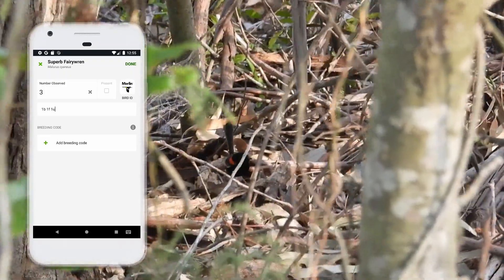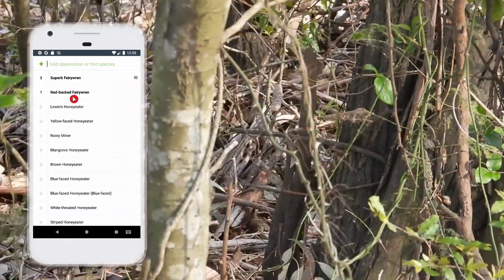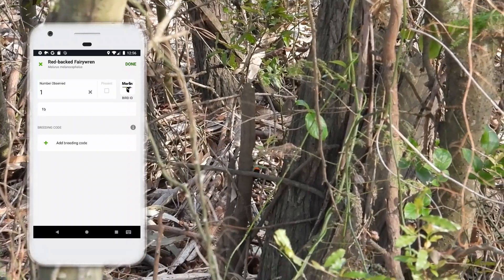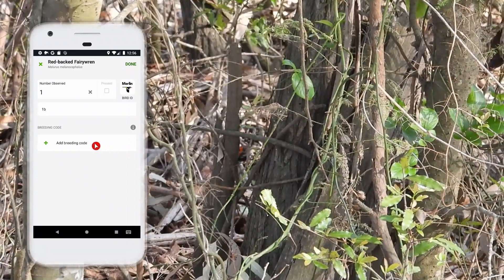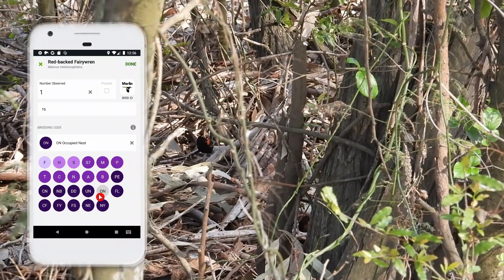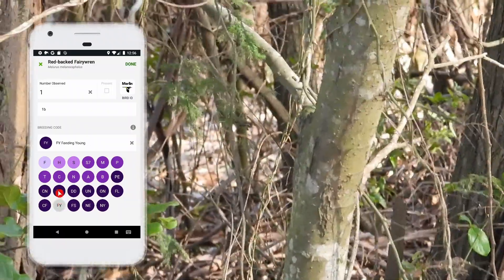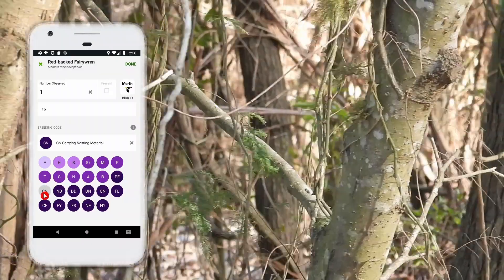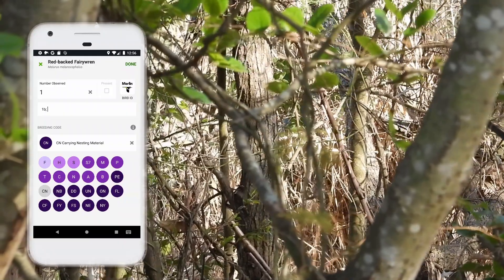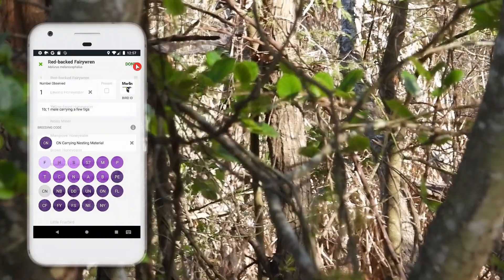I see a Red-backed Fairy Wren flitting around. For those who want to participate on the intermediate level, let's imagine this one's holding nesting material in its bill. What we need to do is add the plumage types, then click 'Add Breeding Code.' I find this interface cumbersome because not everyone has memorised these codes, so I click through each one until I find the appropriate code. For this one, we want to put CN — Carrying Nest Material. Then if you like, you can add further details into the comments section, separated with a semicolon.